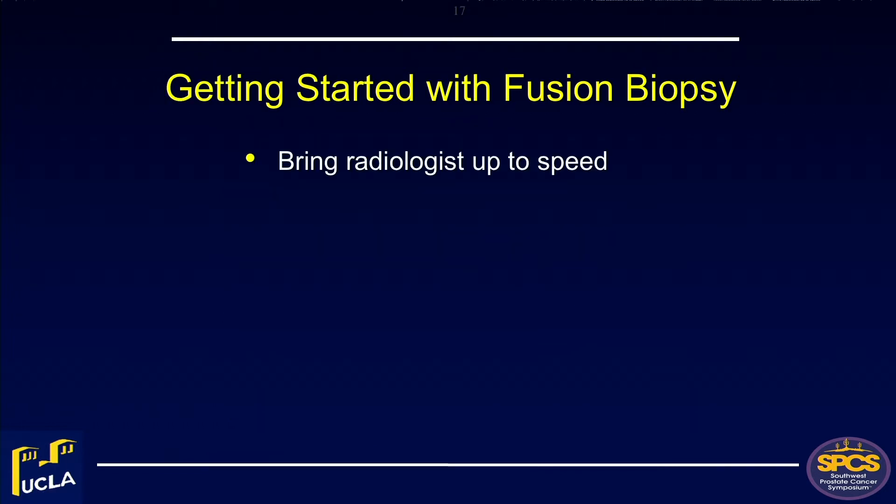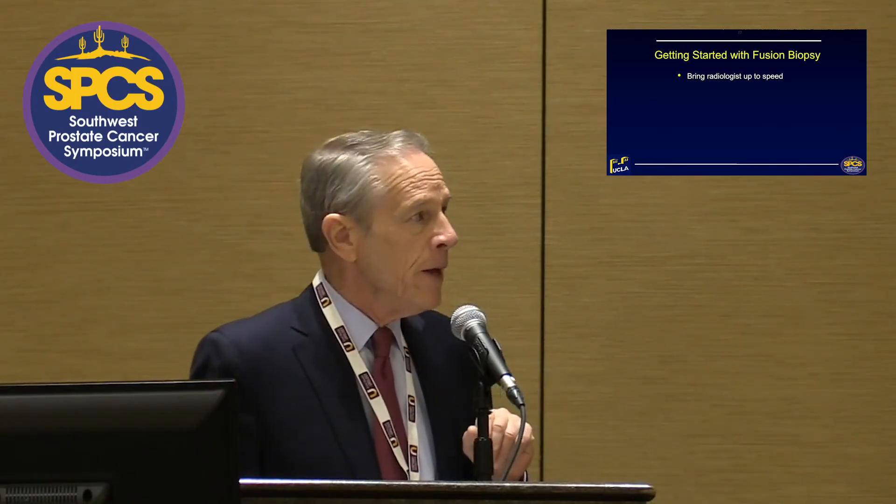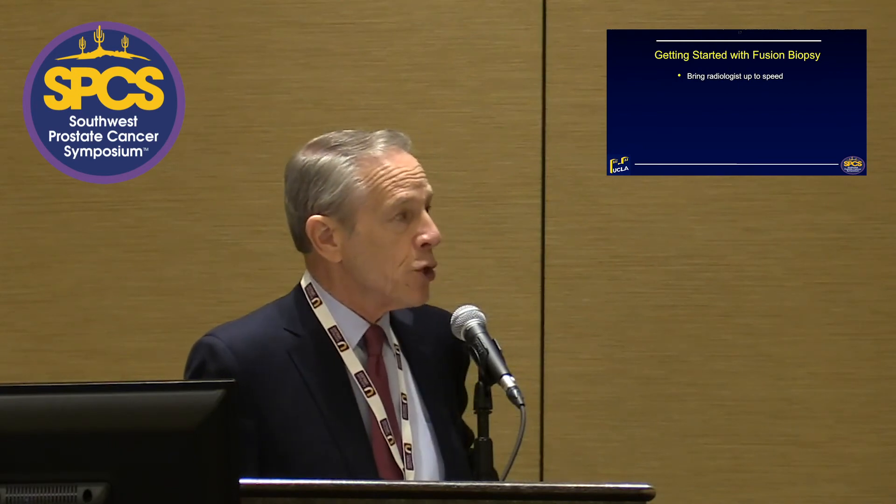If you want to get started, the very first thing you need is a cooperative agreement with your radiologist. Interestingly, most radiologists cannot read a prostate MRI. If your friendly radiologist down the block says he can do it locally, be sure about that before trusting him — if he draws a circle around the wrong place, it won't do anyone a favor. Unfortunately, radiologists have not yet devised a credentialing system for expert training in reading prostate MRIs. They're talking about this in England but haven't even started in the United States.